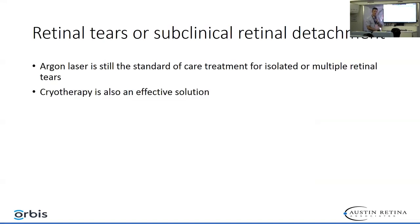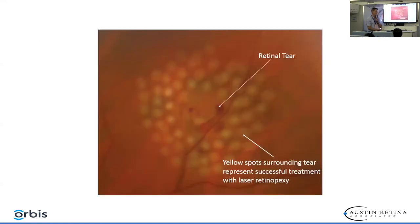Of course, retinal tears or subclinical retinal detachment is a very common indication for laser. I usually use the indirect laser because it's easier to see peripheral retinal tears. Here's a good picture of the way a retinal tear should be treated — you can see a horseshoe tear with almost a bridging vessel, with laser surrounding the entire area.